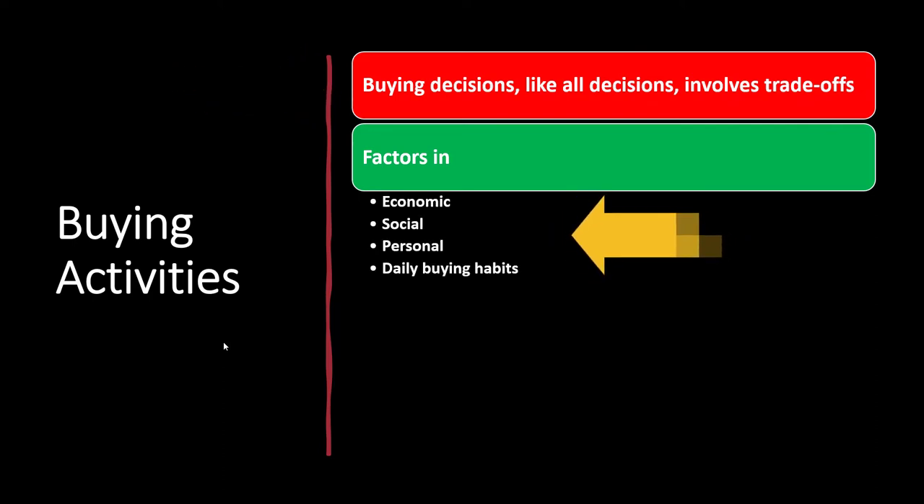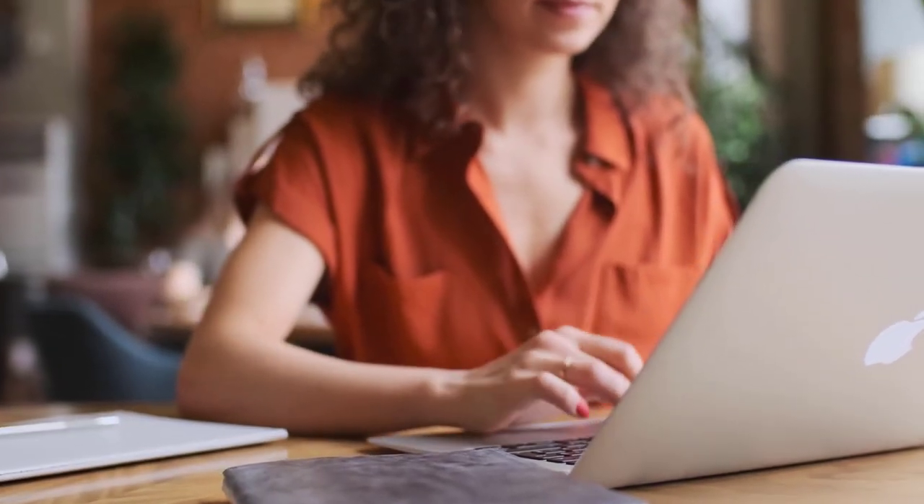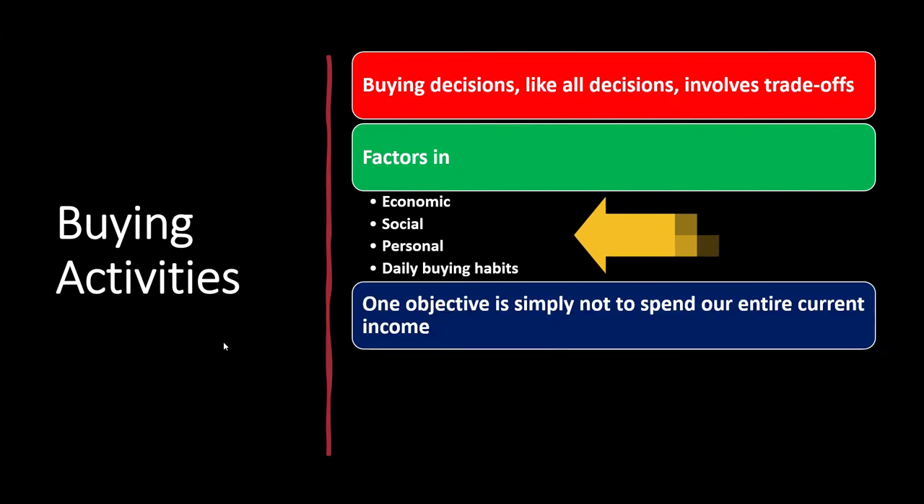Factors involved in buying activities include economic factors, social factors, personal factors, and daily buying habits. We'd want to group these with regards to our short-term and long-term buying habits — what are the best habits to build for day-to-day decisions, and how might we want to alter those habits when making larger purchasing decisions.